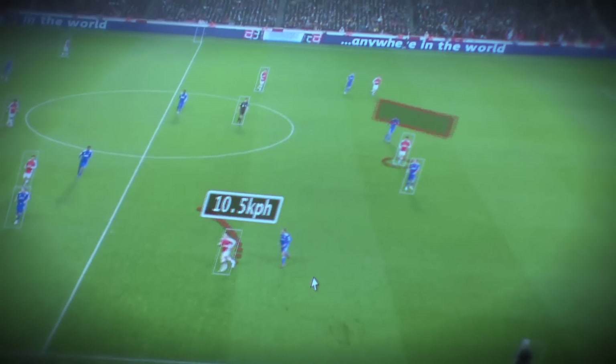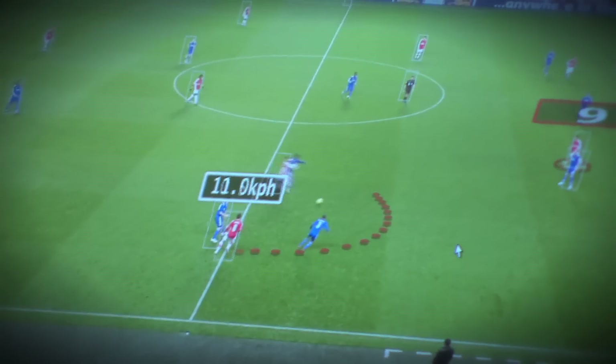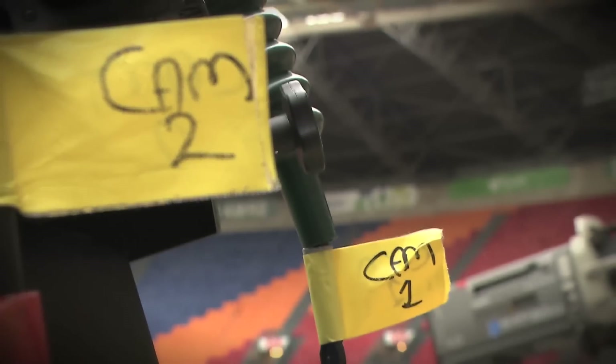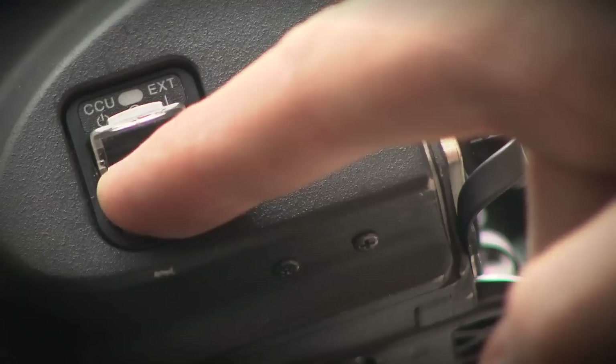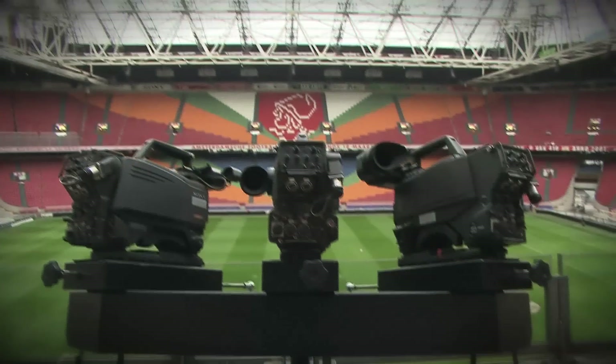So the director can ask, give me speed and distance of player number seven — it's instant. The combination of Stats and Sony gave us an upgraded video feed. We used to use 3.2 megapixel cameras and now we've been upgrading to the Sony Super HD cameras.